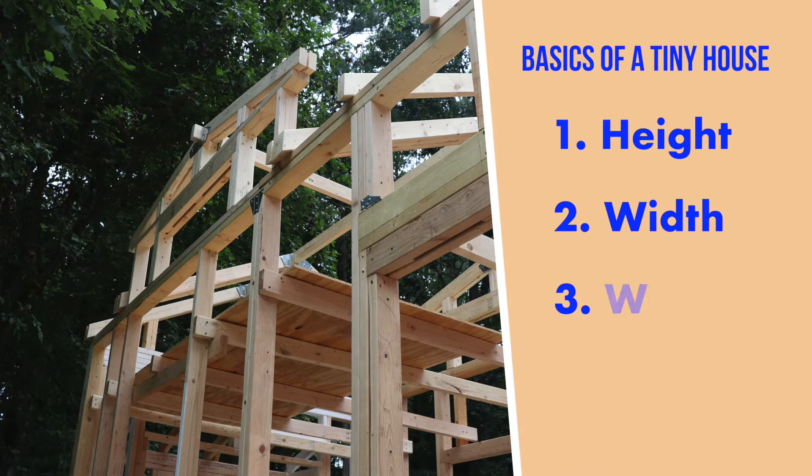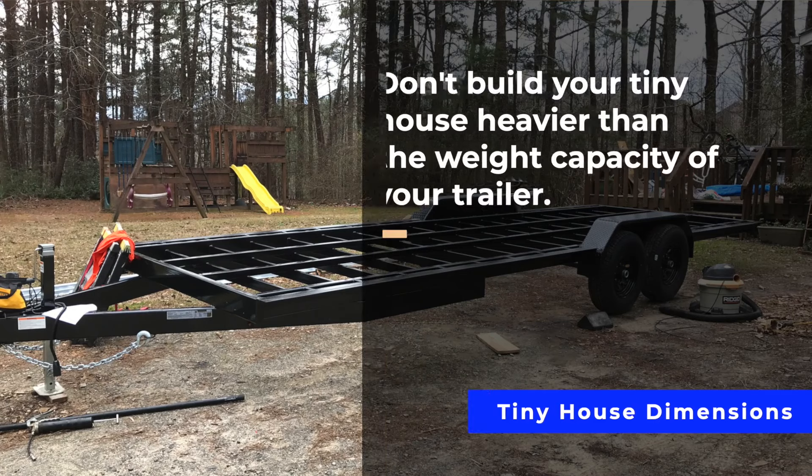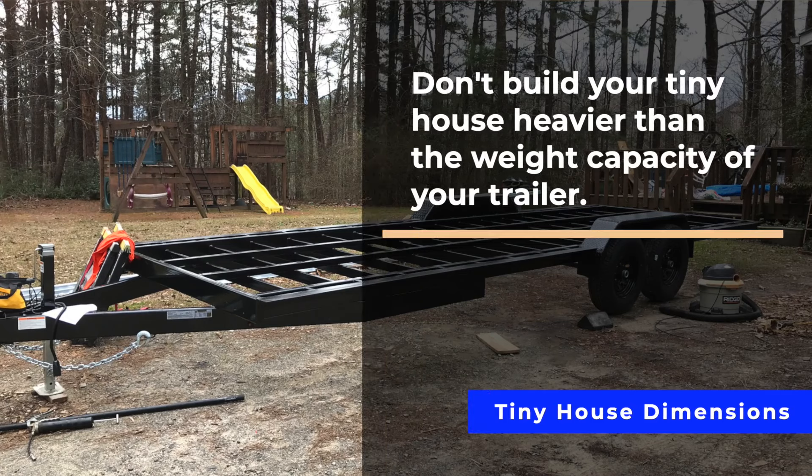The third thing that you should consider is the weight of your home. We'll talk more about this in the trailer segment, but your trailer is going to come with a legal limit on how much weight it can carry. You absolutely should make sure not to build a house that is heavier than the weight capacity of your trailer. A lot of us tiny housers have to register our tiny homes as RVs, travel trailers, or utility trailers with our local DMV. The DMV wants to ensure that you have a piece of equipment that is roadworthy, and if your house is heavier than the weight capacity of the trailer, then your house is not roadworthy — which is a major problem.